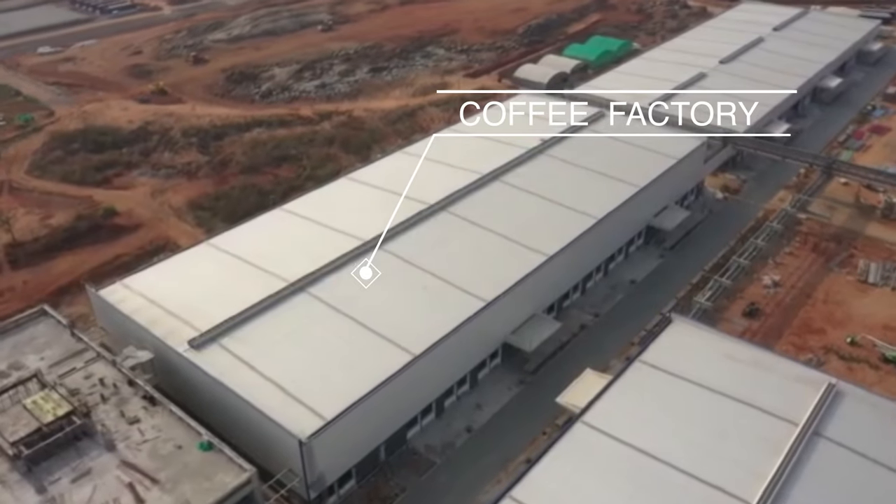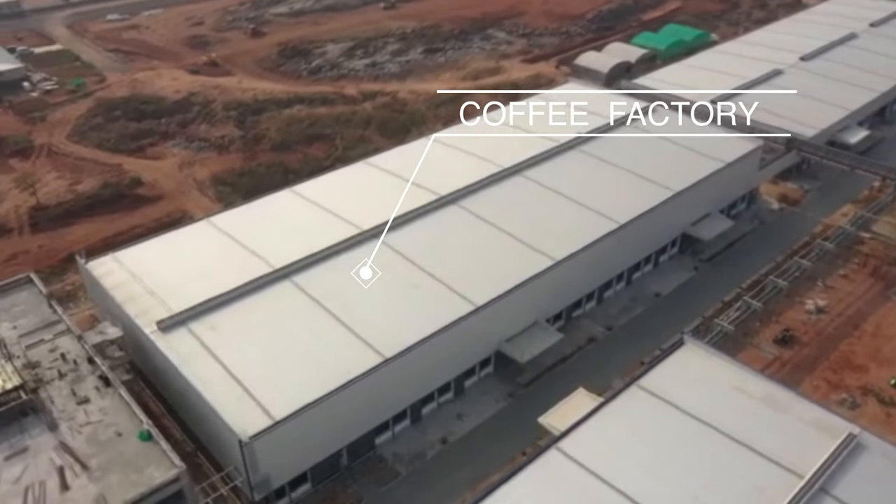You can see this is one of the biggest coffee factories, and this will be the largest coffee factory of DXN.